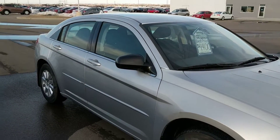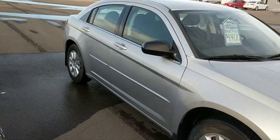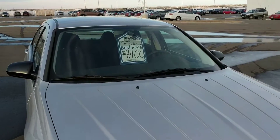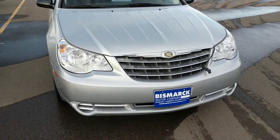Hi Tanya, this is Brett Brebach with Bismarck Motor Company. I'm out videotaping the 2009 Sebring that you inquired about. It is $4,400 and it does have — I believe — 103,000 miles on it.